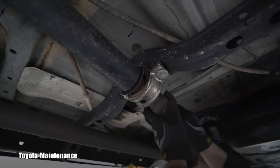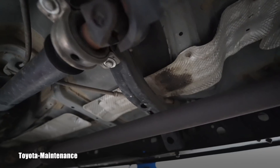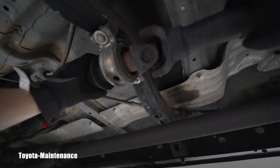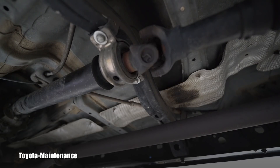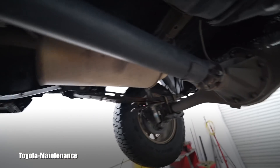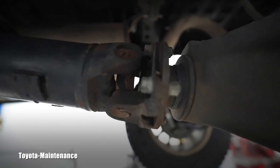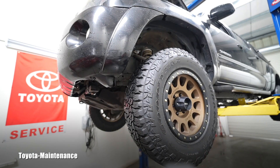I call this excessive play. He thinks it's fine, but that's why he came here to hear my opinion. I will say this is over the acceptable amount and this support bearing should be replaced. That won't stop me from also looking at every single u-joint on every side of the driveshaft — all of that has to be inspected too.